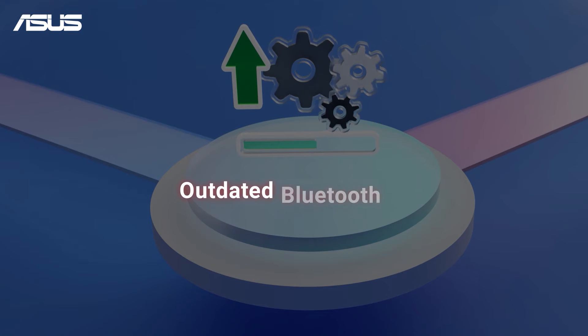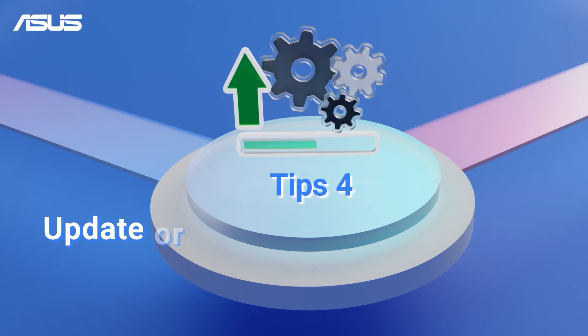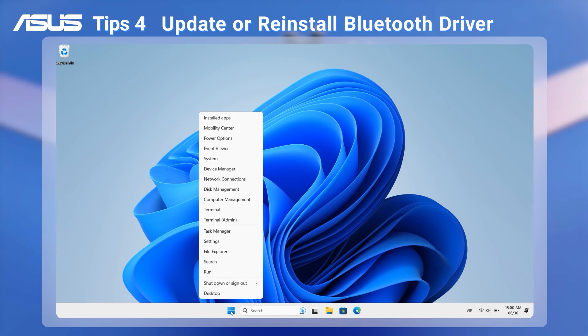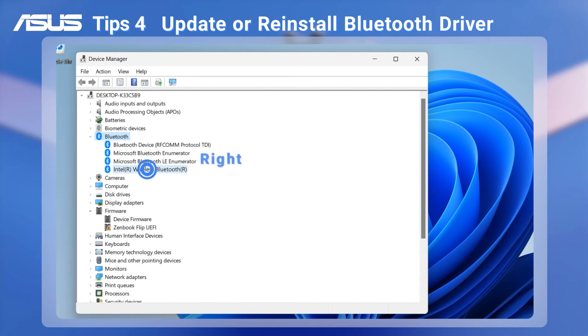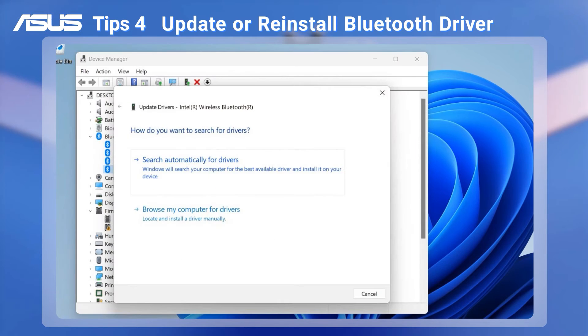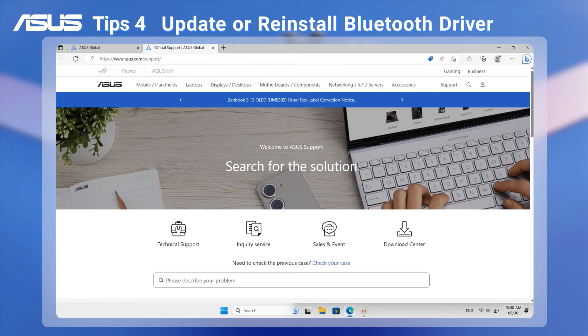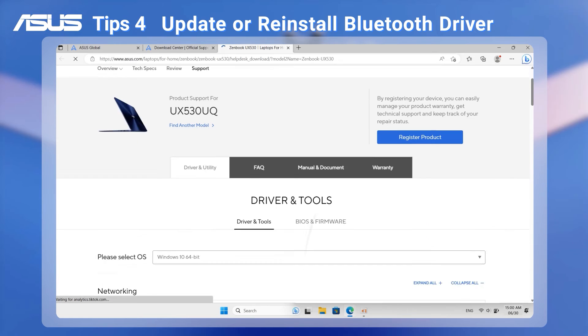Sometimes an outdated Bluetooth driver can cause connection malfunctions. To address this, you can update or reinstall your Bluetooth drivers. Right-click on the Windows icon to access Device Manager. Look for the Bluetooth item, right-click on your Bluetooth hardware, and choose to update or uninstall the driver before updating it. You can download the latest Bluetooth driver from the ASUS Support website.